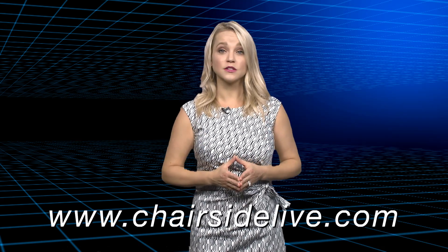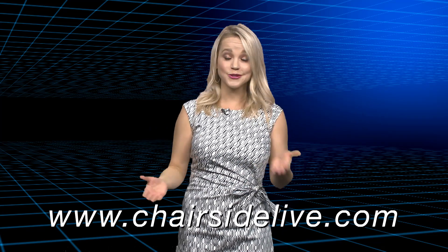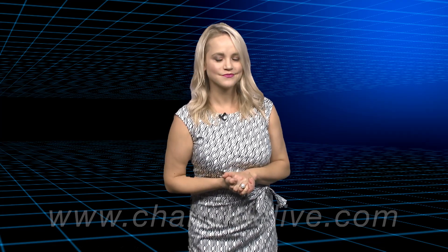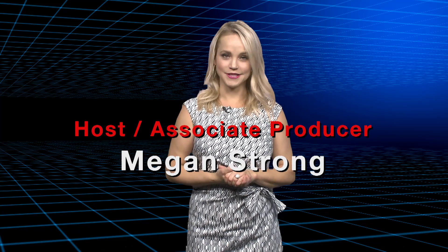Thank you for that, Dr. Choi. If you'd like to see more speakers from the 2017 symposium, head to chairsidelive.com and check out the other videos we've already posted, and keep tuning in for more to come. That about wraps it up for this episode of Chairside Live. On behalf of everyone here at Glidewell Dental, thank you for watching, and I'll meet you right back here next time.